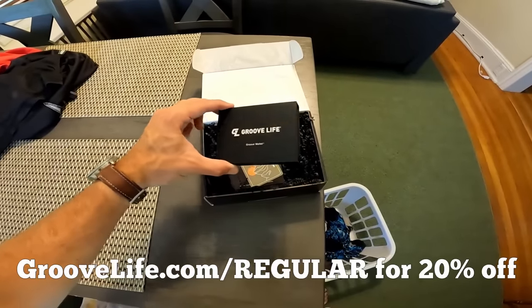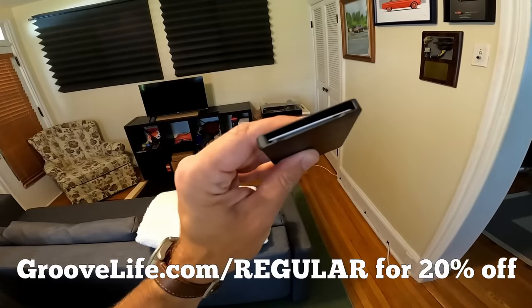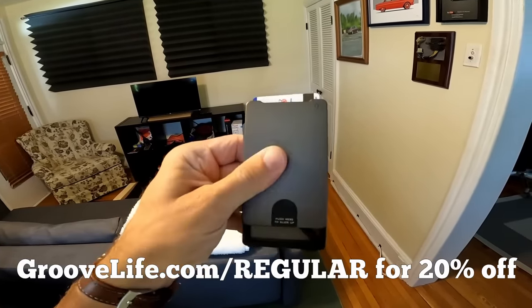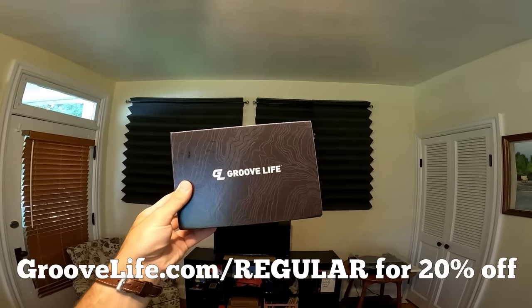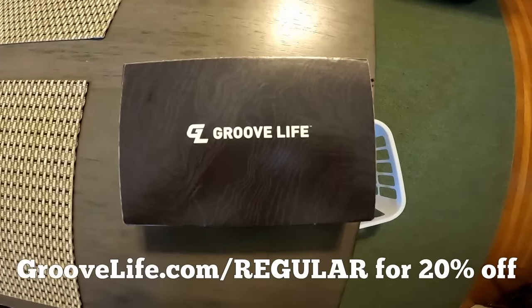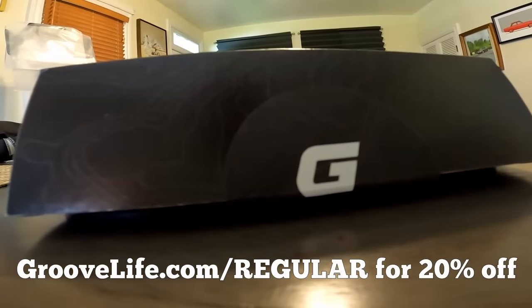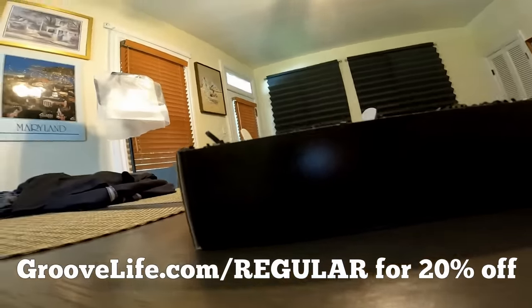This episode of Regular Car Reviews is sponsored by Groove Life. There was this one time at the Philly airport, my wallet fell out of my pocket and my cards fell out of it. I looked like such a first-time traveler. That won't happen with the Groove Life wallet — because it's 2023. Are you still using the same wallet from 2003? Now is the time to update your wallet game with Groove Life. The Groove wallet is a sleek, low-profile wallet engineered for everyday use.